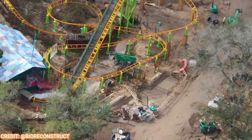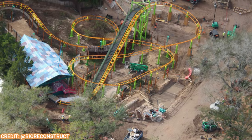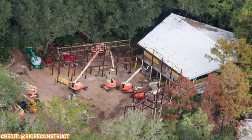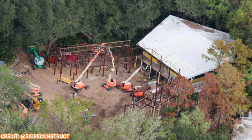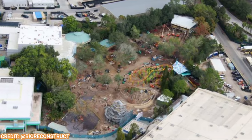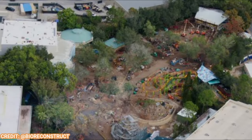Universal Orlando Resort is a hub of construction activity. Universal Studios Florida has just opened VillainCon and is about ready to open its new DreamWorks land next year. Thanks to Bioreconstruct, we have photos and a construction update for the DreamWorks land, including the land's new sign. Let's get into it right here on Theme Park Wizard.